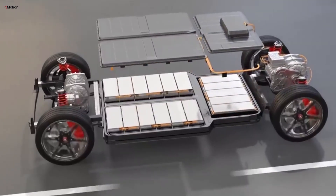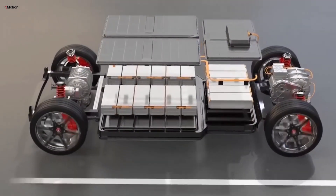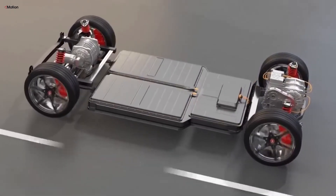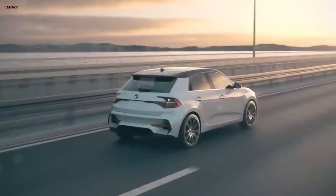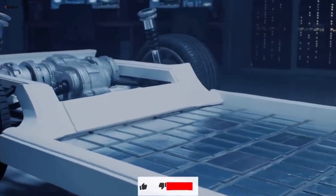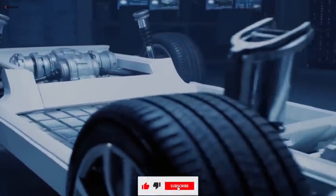EVs are revolutionizing the auto industry with their eco-friendly technology and cutting-edge features. However, a surprising number of used EVs seem to lose value much faster than their gasoline-powered counterparts. So, what's driving this rapid depreciation?